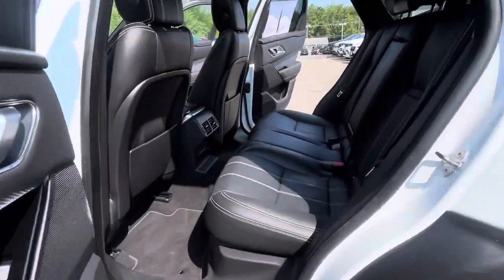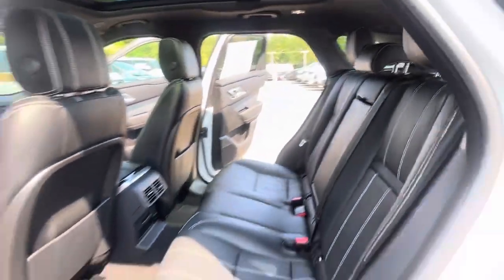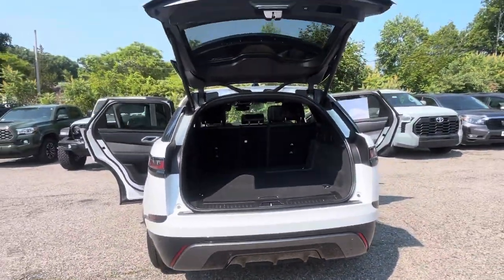Your back seat is also very spacious. It's got vents and a charging port for any of your passengers. And here is your very spacious tailgate, which also is automatic.